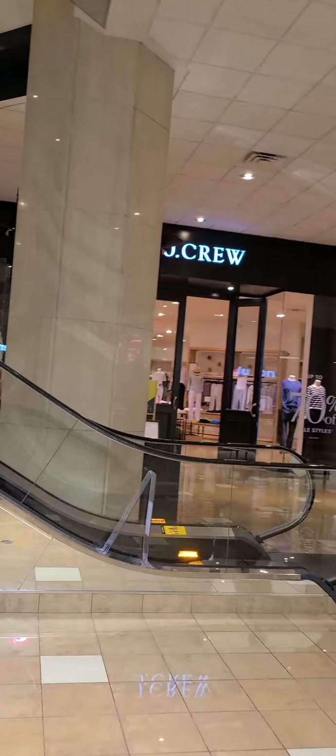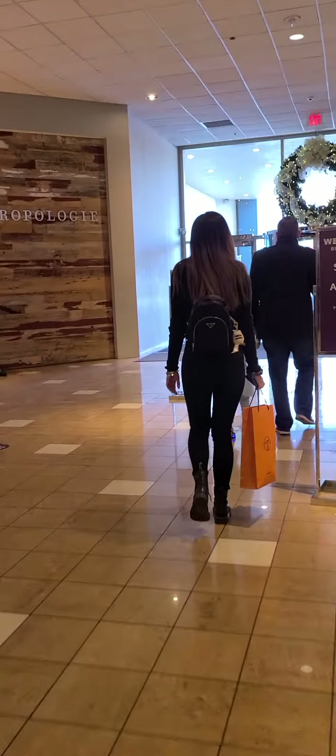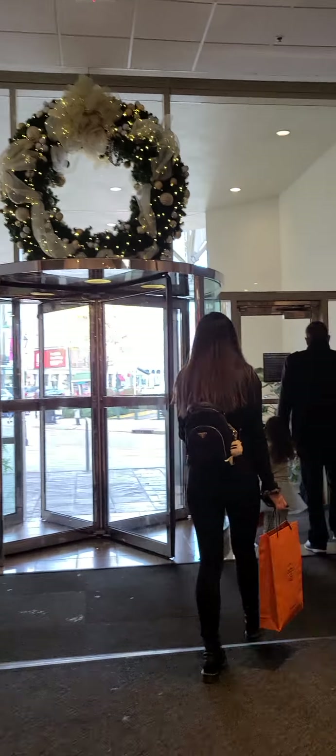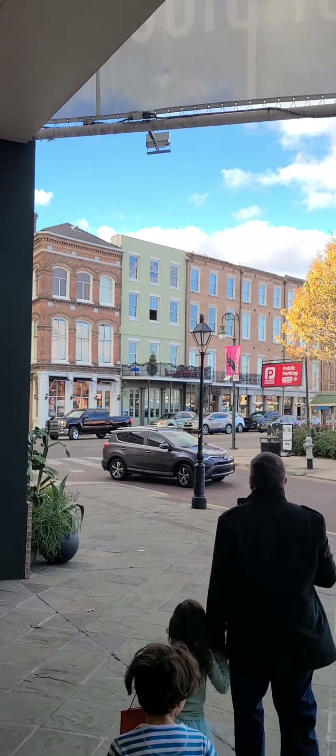Look what I have on - really nice cashmere sweater! Okay guys, so we got what we need for today and we're heading to the French Quarter. They have Anthropologie - oh my goodness, thank goodness they haven't closed that. So we're exiting, going to our car. Okay, here's the outside of Saks Fifth, we're going to the parking.